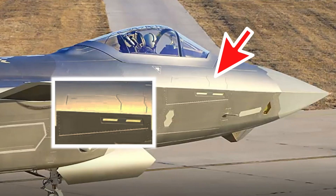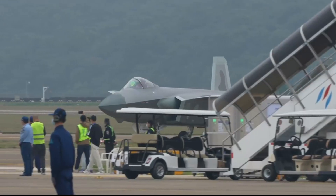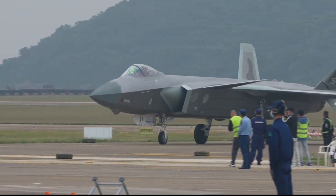In the past, all photos and videos of the J-20 did not show the small writing on the refueling tube hatch, so the outside world could only assume that the fighter jet has this kind of capability. At the 2022 Zhuhai Airshow, that question was finally answered.